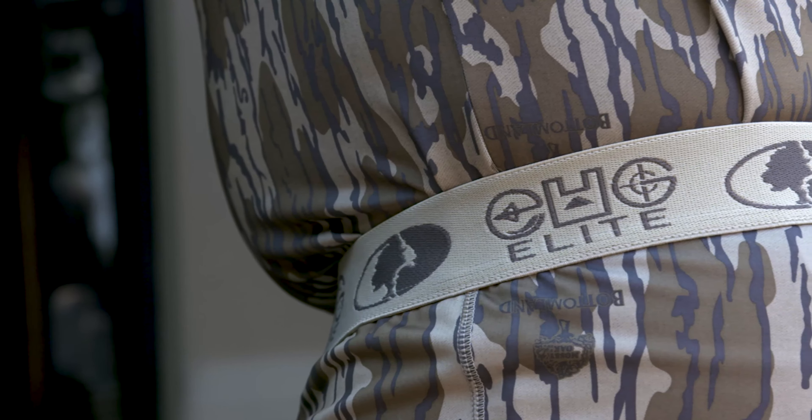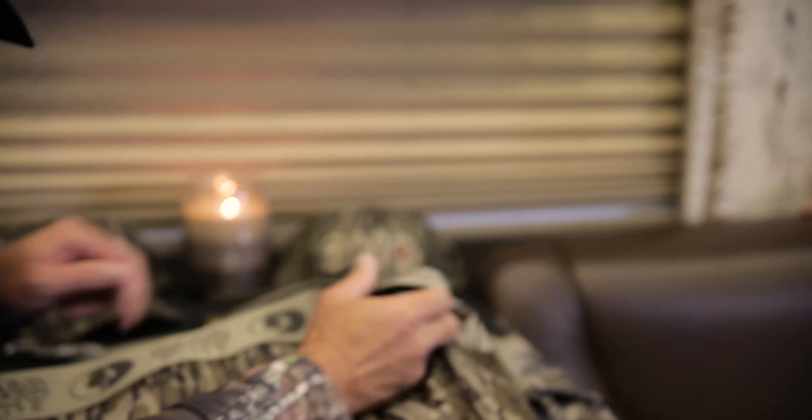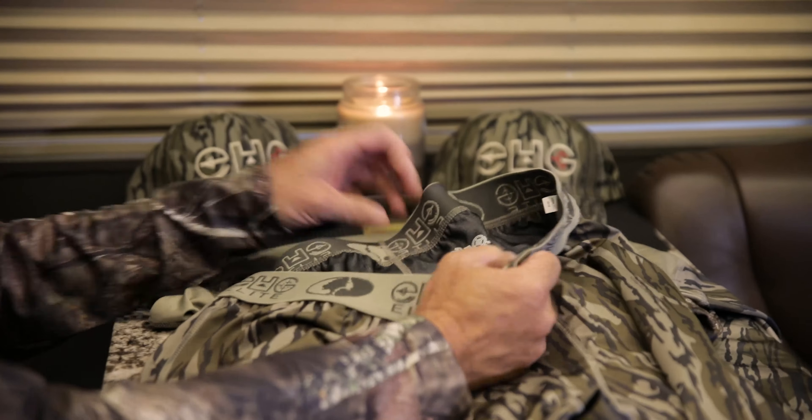This is the Colt Ford Engineered Waistband — I'm just kidding, they don't call it that, they call it some fancy name, but that's what I call it. Look at that right there — it stretches but still has the structure in there to keep your shirt up.